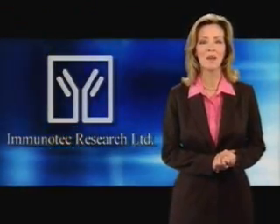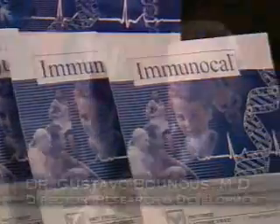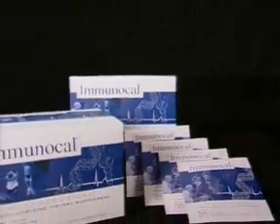Hello and thanks for watching. I'm glad you've decided to learn more about Immunotec's revolutionary product, Immunocal. Immunocal is the result of over 25 years of research by Dr. Gustavo Bonos and Dr. Patricia Kongchavin, whose work at McGill University in Montreal led them to discover a natural way to optimize your immune system. What they discovered was later refined and brought to market as Immunocal — a breakthrough in the field of integrative medicine and nutraceuticals. We want to take just a few minutes to help you understand the product.